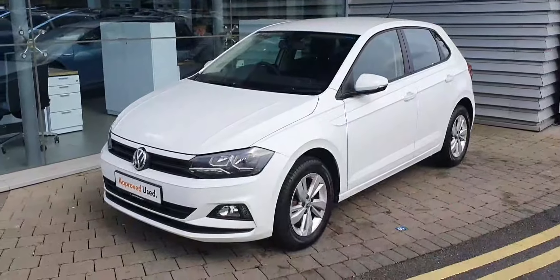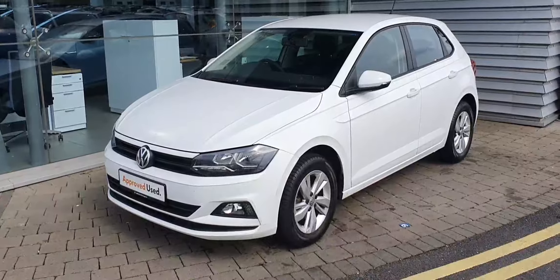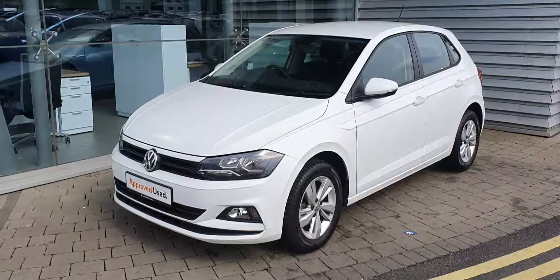If you have any more questions or queries on this Volkswagen Polo, don't hesitate to give our sales team a call on 01864 704. Thank you.